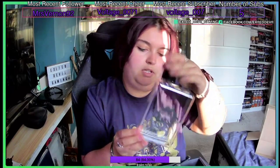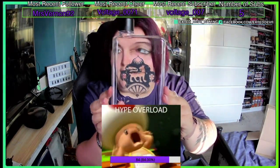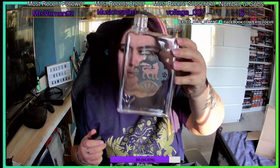So the first thing is the canteen - a water bottle, plain and simple. It's got a little engraved Destiny symbol on the front and you just fill it up with water, whiskey, whatever takes your fancy. It smells kind of funky though, so definitely give that a wash before you go drinking from it.